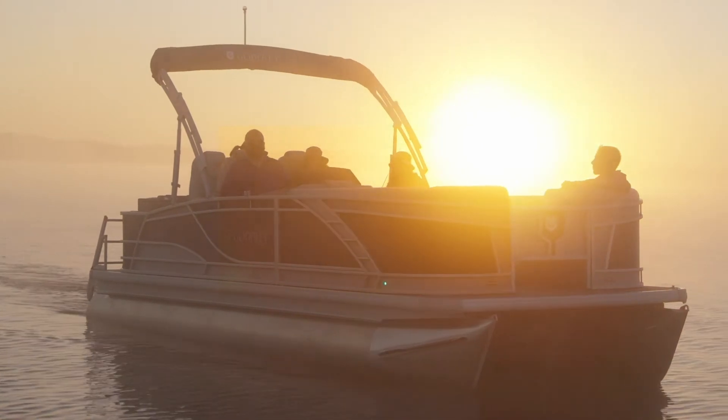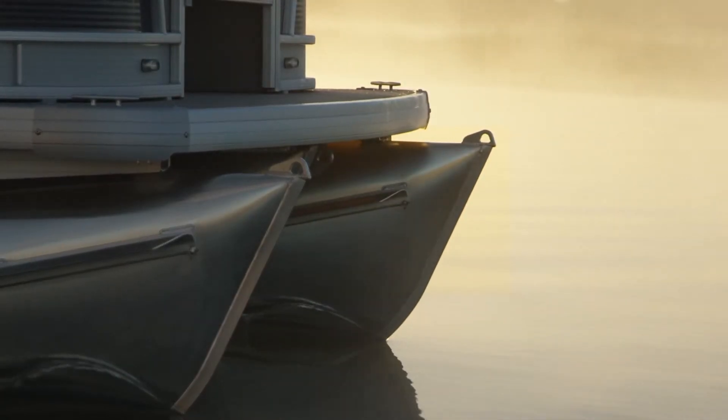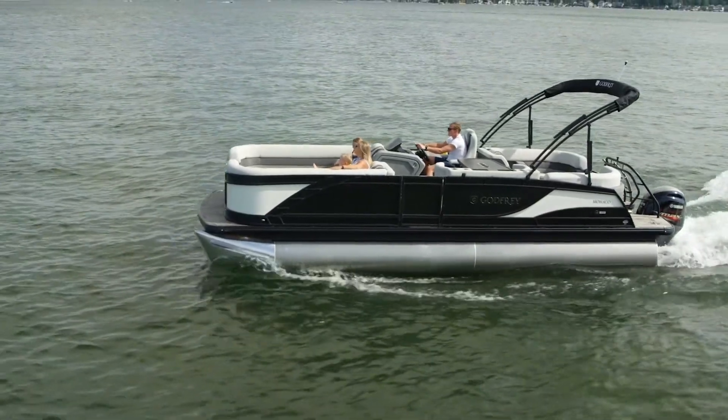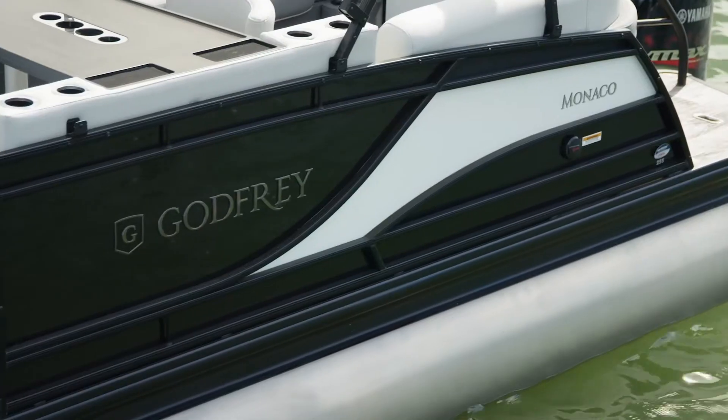We add premium features in the places that matter the most to give you a luxury experience at a great value. We elevate your time on the water with a Godfrey Monaco where our enduring build quality meets enhanced finishes.